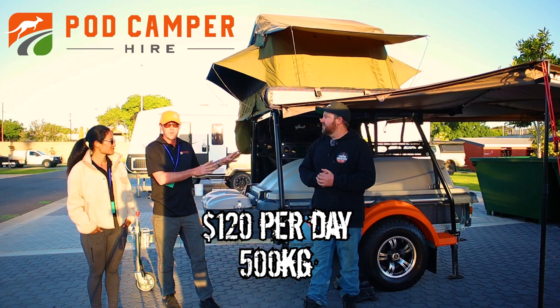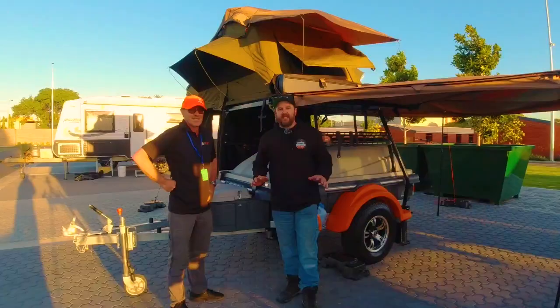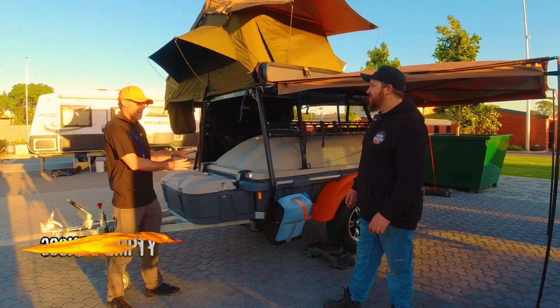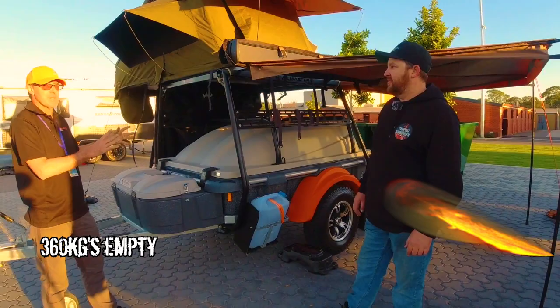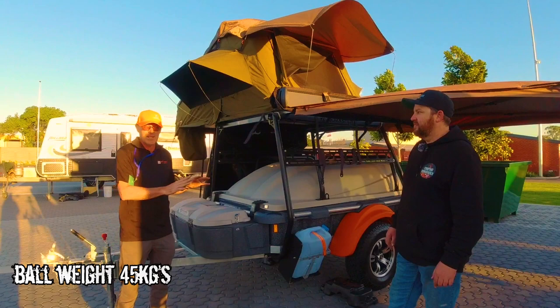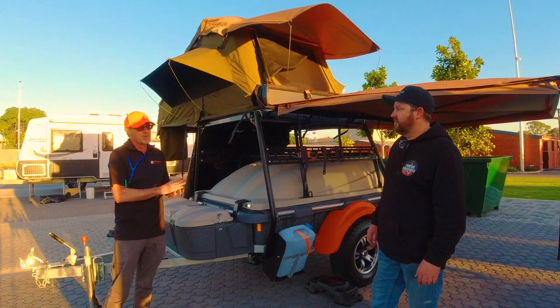If someone was looking to hire one of these, what sort of money would they be looking at? We're looking at the compact right here — this is the smaller one of the two, 500 kilos, and it's $120 a day, so it's really affordable. Yeah, that's really reasonable. I've taken out several camper trailers before but I've never actually seen anything like this style. Why did you pick this design? Mainly the weight — this trailer started at 360 kilos, and with everything we've put on it, it's just topping over 500 kilos. Ultra lightweight — it's a bit of a game changer in the industry to have something so light, with a ball weight of 45 kilos. It really opens it up to any car that can tow it — new crossovers through to old cars to full four-wheel drives. Even my Hilux — I hardly felt it behind. Every other camper trailer I've taken so far, I've definitely noticed it's there. This one I hardly noticed at all.